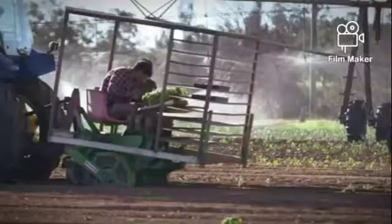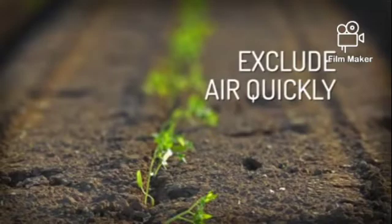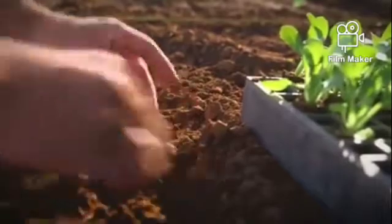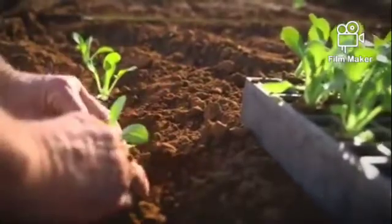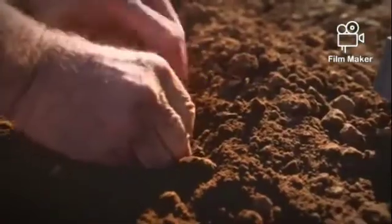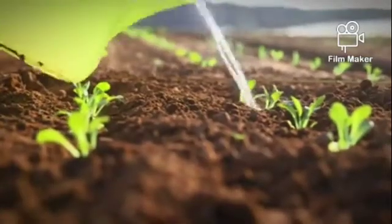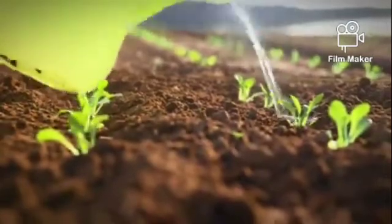When transplanting, you can do it with machines or manually. As you place each seedling, press firmly around it to exclude air and to press the soil closely to the roots for good root establishment.